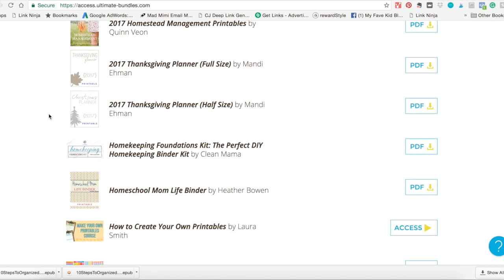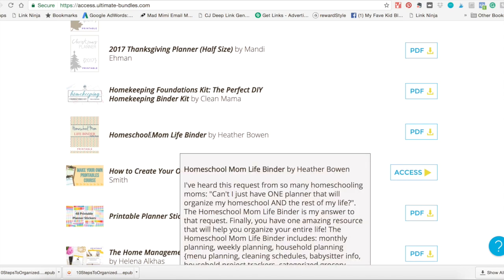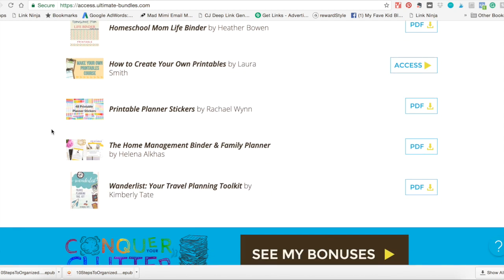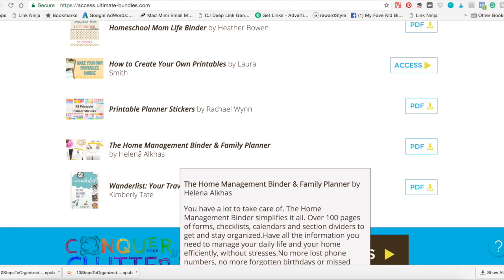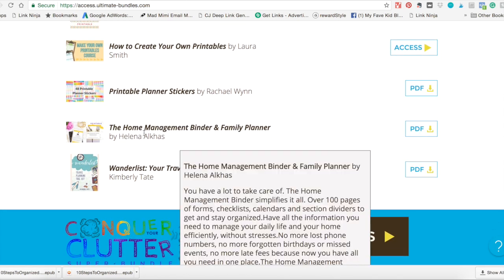There's also the Homeschool Mom Life binder. We don't homeschool, but I've heard from a lot of people that this is a really useful binder. There are a couple other homeschool resources in this bundle this year too, so that's definitely worth checking into if that's something you do with your family. And then there's also the Home Management Binder and Family Planner, which is similar to the first one but with a different look, laid out a little differently. Everybody has their own preferences, so I highly recommend looking over both and seeing which one jives with you best.